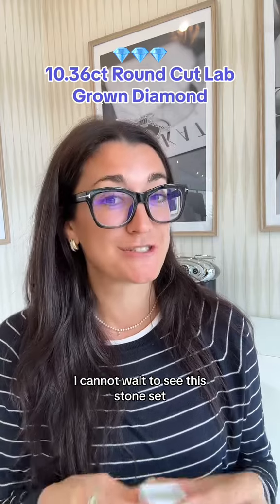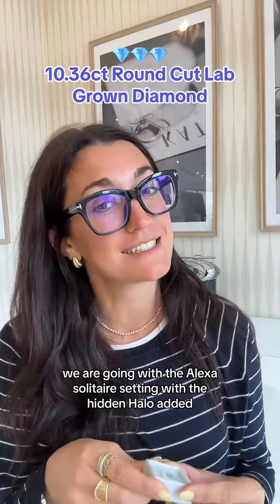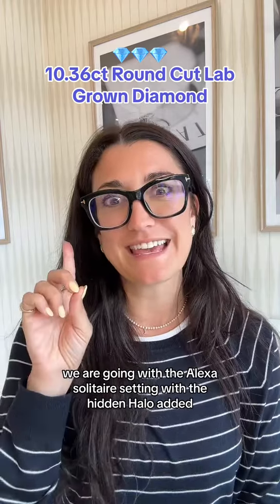I cannot wait to see this stone set. We are going with the Alexa solitaire setting with the hidden halo added.